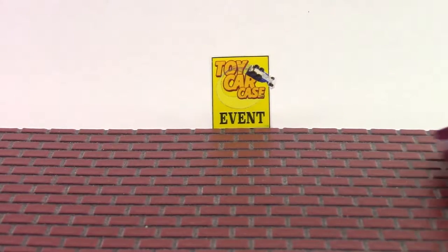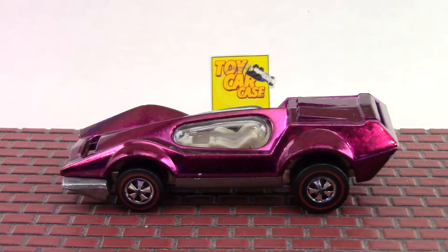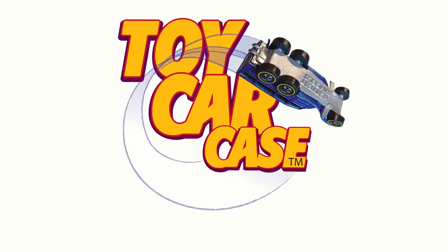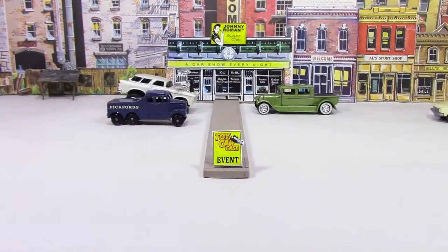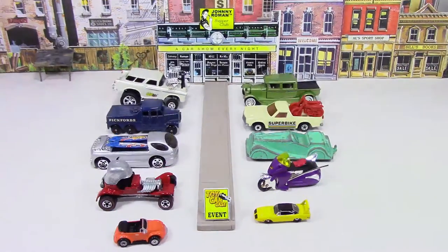The optometrist is coming into the house with a red-lined Hot Wheel Bug Eye 1970 — KILLER! Hey cats and kittens, it's a toy car case event at Johnny Roman's Supper Club. It is 316 on Old Johnny Clark. Let's see what pulled into our parking lot.